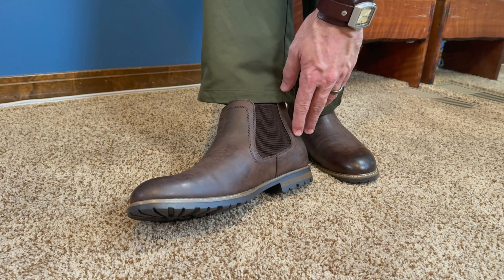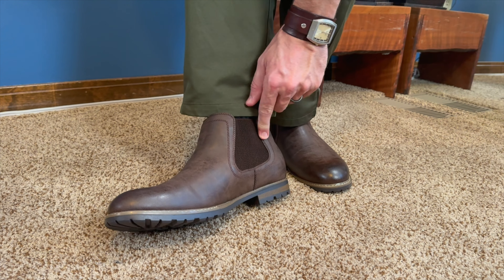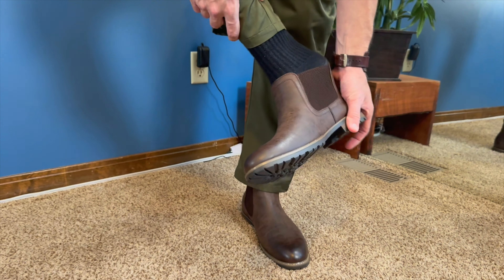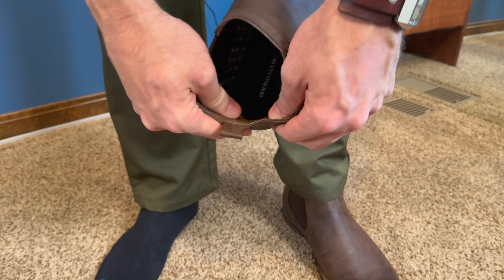The uppers are all leather around the outside with elastic polymer soles that are very grippy. It has a nice synthetic elastic fabric on the side that allows you to just slip these on and off. I'm going to pull this off and show you the inside — it's got a nice breathable fabric inside.